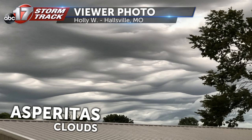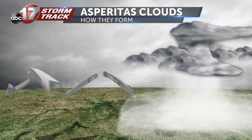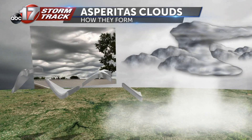The stronger the storm, the more that the air is pushed out. Since Sunday's storm was fairly strong, the advancing rain-cooled air rippled outward like waves in an ocean, lifting clouds up and down. This process is nearly identical to dropping a stone in a pond.